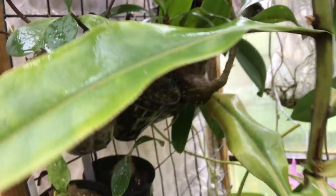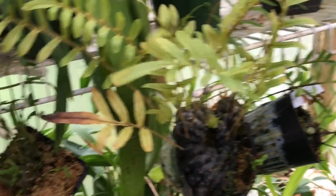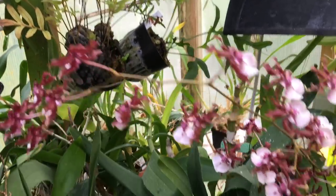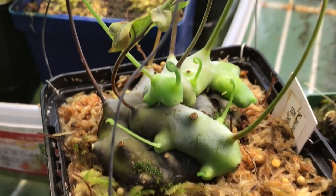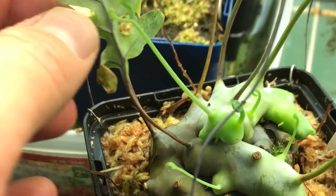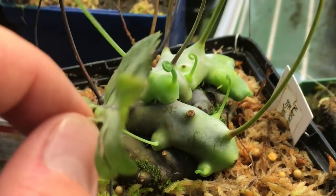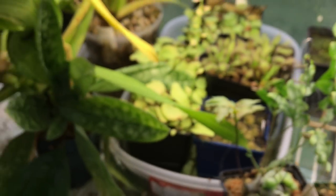My ant plants are doing really well — they've all grown quite nicely this summer. I got a few new ant ferns so there are some of my original ant ferns. I really like the ant ferns. These ones down here are beautiful. Look at this ant fern — so much new growth coming out. They remind me of caterpillars or slugs or something.